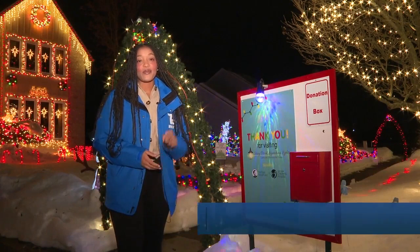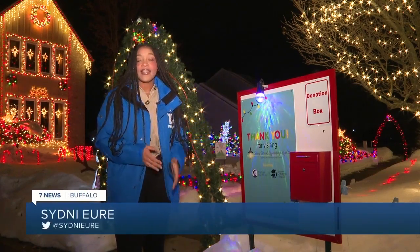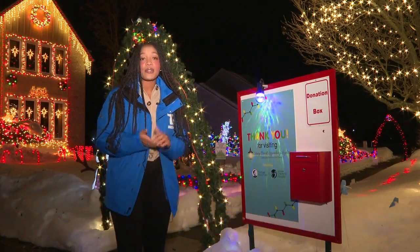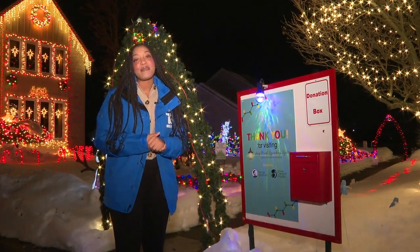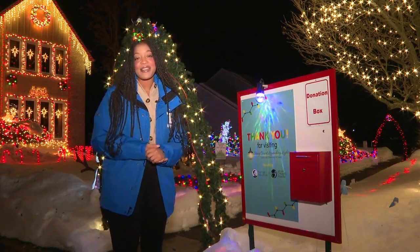If you'd like to give to the Evan Wood Fund while you're here, just keep an eye out for this donation box on Callion Drive. They do have other ways that you can donate, and those can all be found at our website at wkbw.com. Happy holidays. In Lancaster, I'm Sydney, your 7 News.